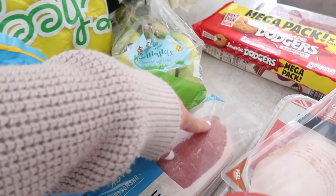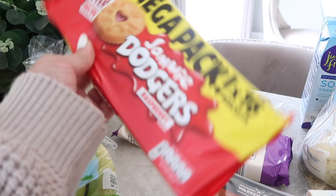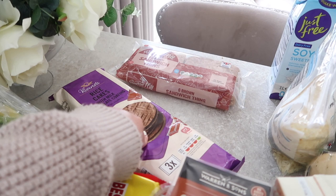I've got some back bacon — I always try to get the one that's not got a lot of fat on it. I also got some jammy dodgers, the mega pack, for a pound — good for the kids as a treat. I always put chocolate-covered rice cakes in Charlie's nursery bag for his lunch; there are three in a pack so I split them up.